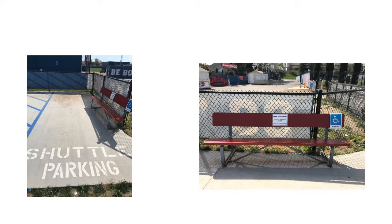Upon further analysis, there is a drop-off between the paved parking and the dirt and grass of those lots, which can also cause issues for patrons in a wheelchair or needing extra assistance.